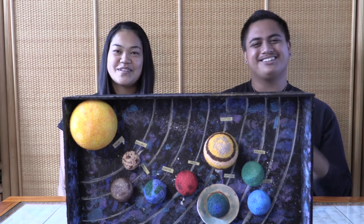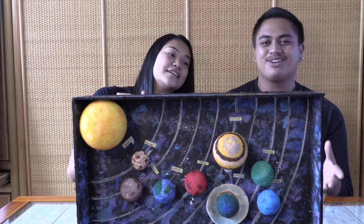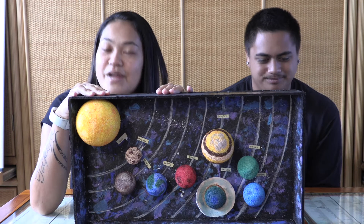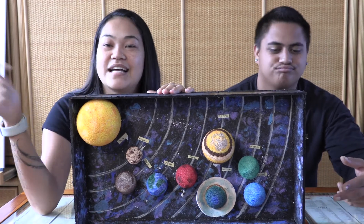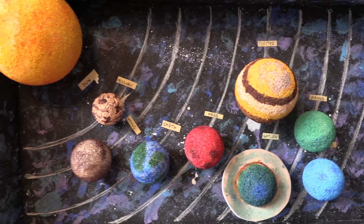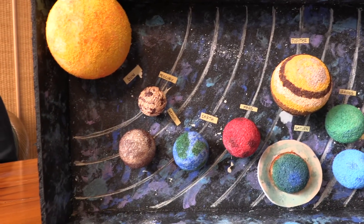What's up guys, Briana and Kelley from Aloha Map, and today we're going to talk about the planets in our solar system. This is our diorama of our solar system. It's not to scale, but this is just to show the relations between all of these planets and the sun.